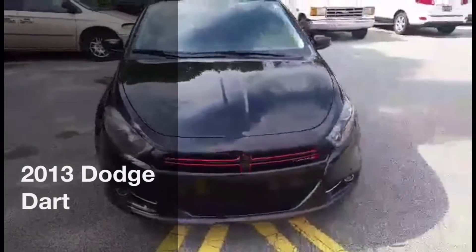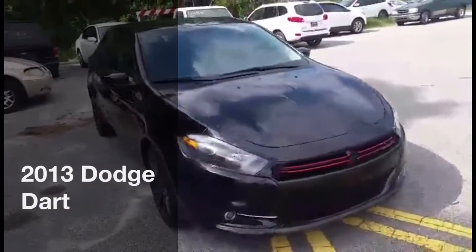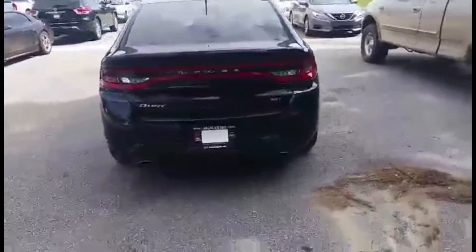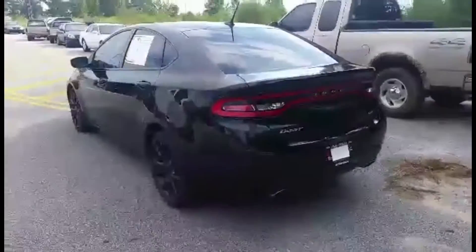Good morning Jose, this is Joe over at Vaidon Nissan Statesboro, and this is the beautiful 2013 Dodge Dart. If you look back here you'll see it's got the wrap-around taillights for that sporty styling. This is the SXT with only 42,000 miles.